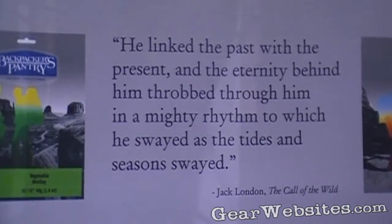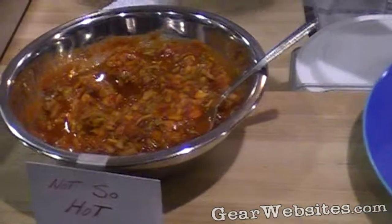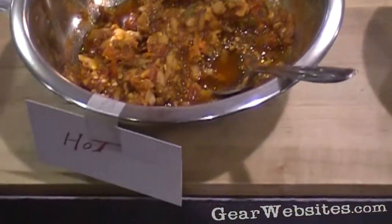The salsa is a freeze-dried salsa, and what's kind of cool about it is it has a little packet of ground jalapenos in it, so you can make it however spicy you want. It starts out not spicy but flavorful. You add cold water and wait about five minutes.